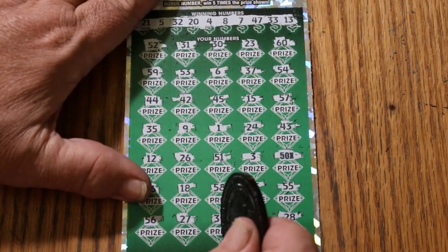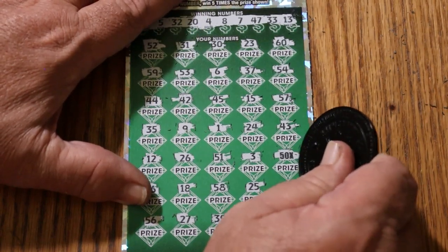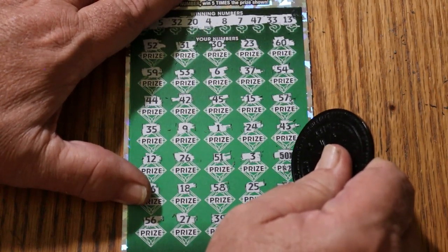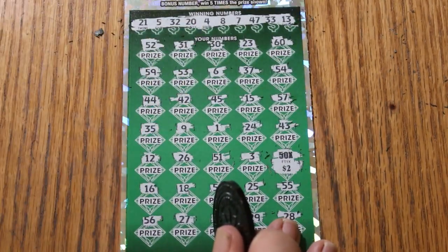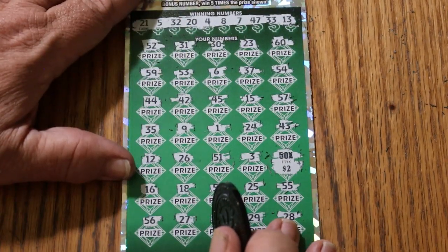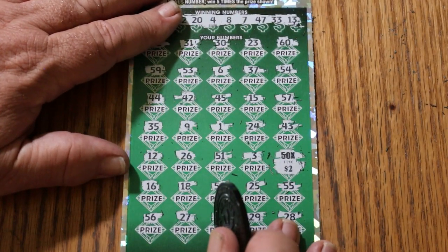What are we going to get under there - a dollar, two dollars, or something more exotic? Two bucks for a hundred - okay! That makes a big difference. It's a $200 session and we've already got $150 back with one ticket to go.